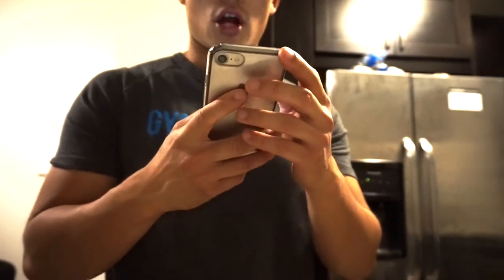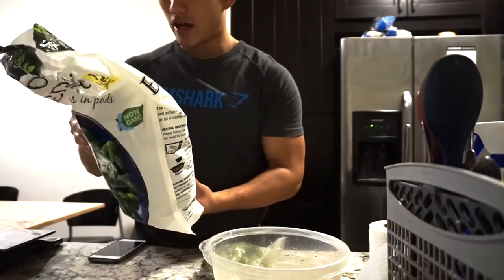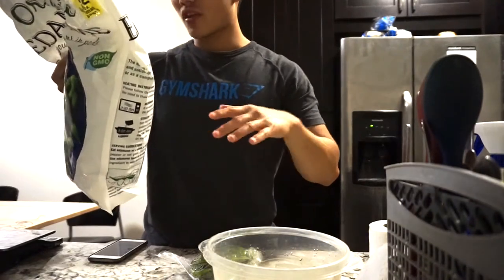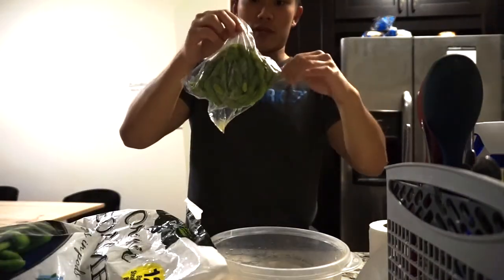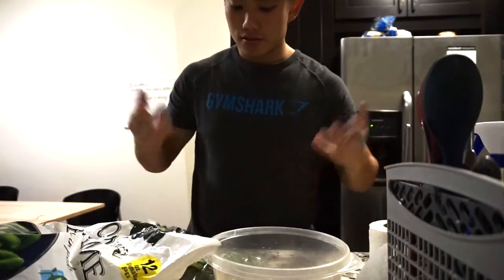It's currently about 10:50 — checking MyFitnessPal right now, I believe I have quite a bit of fat left. I still need to intake 37 grams of protein, 44 grams of carbs, and 18 grams of fat. So while I'm sipping on this, I'm actually making some edamame — delicious, especially right after an intense workout. The macros are actually pretty good: the edamame is 140 calories per pouch — 5 grams of fat, 11 grams of carbs, and 12 grams of protein. It's pretty high in protein for a vegetable. I honestly think it's part of the bean family or something.